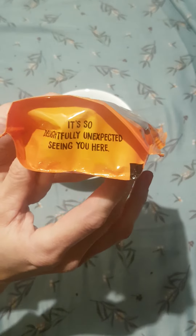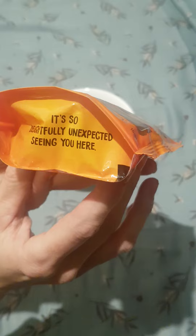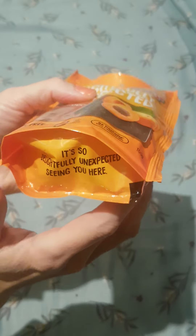The bottom of the bag is very cute. It says, it's so delightfully unexpected seeing you here. Very cute.